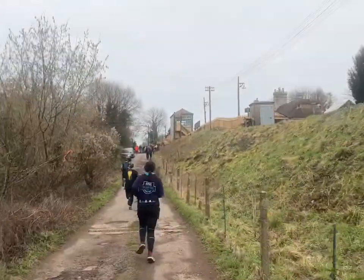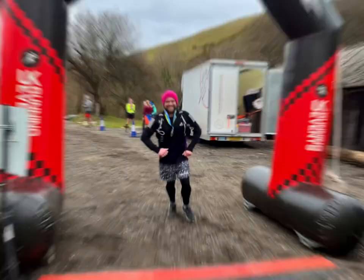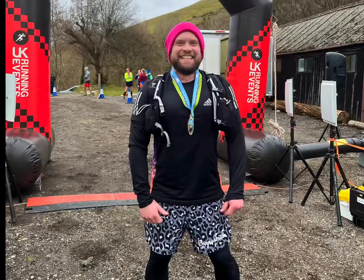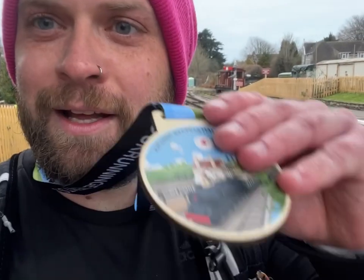I think this is the finish! There we go - super pleased with that, about one hour fifty-seven, something like that. It went loads better than I thought it would. The hills were really hard but I kept going and I feel okay. I'm just at the train station - the train's in about half an hour, I might go get a cup of tea.